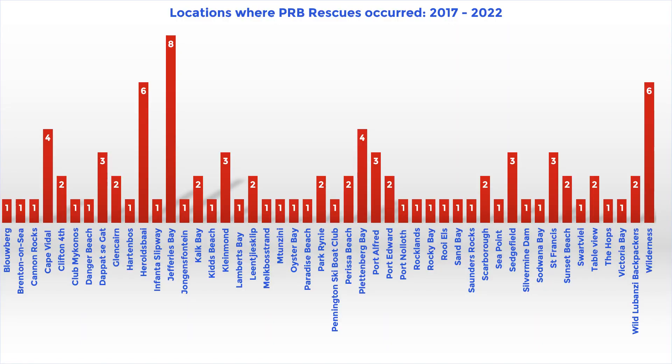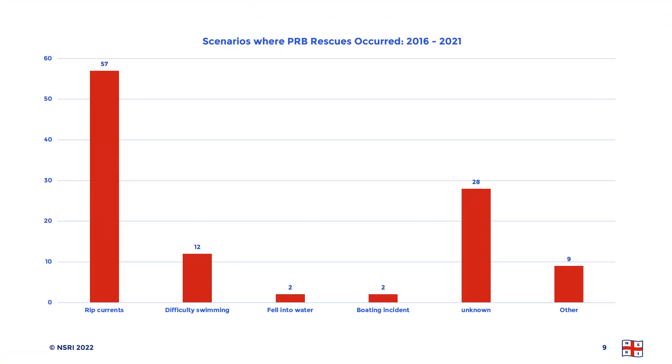It is extremely interesting to note that most of the rescues where Pink Boys were used are where rip currents are a major hazard. On the South African East Coast, Cape Vidal, Herald's Bay, Jefferies Bay, and the Wilderness all have extremely powerful rip currents. This clearly shows that the focus for public rescue equipment should be where rip currents are well known.